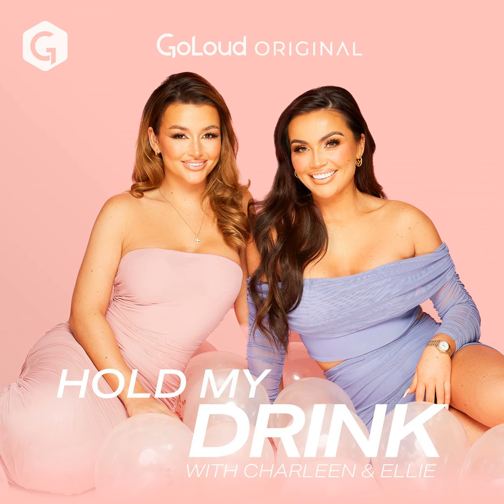This is our bonus episode where we get to answer even more of your dilemmas. The email address to send them in to is holdmydrink@goloudnow.com — that's where you can pop in your dilemma. Don't be afraid to send them in, they don't need to be long either. People probably feel like their problem isn't big enough, but any problem is a problem. It doesn't have to be about boys — it can literally be anything. You can literally ask us what to eat for dinner and we will help.